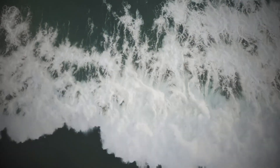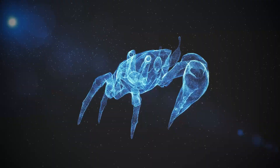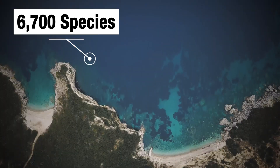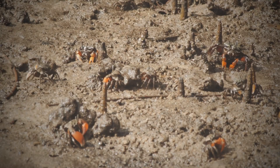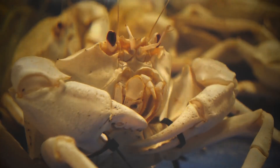Here's why evolution keeps turning animals into crabs. Did you know there are over 6,700 species of crabs spread across the oceans, freshwater, and even on land? That's a lot of crabs — but have you ever wondered why there are so many species of this animal?